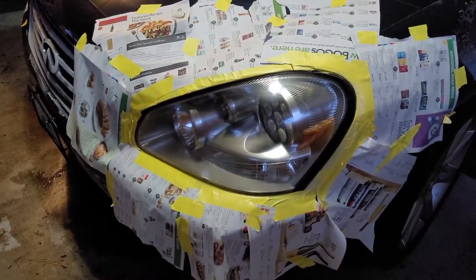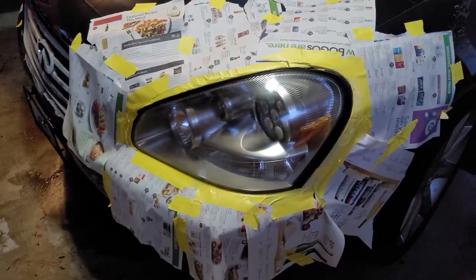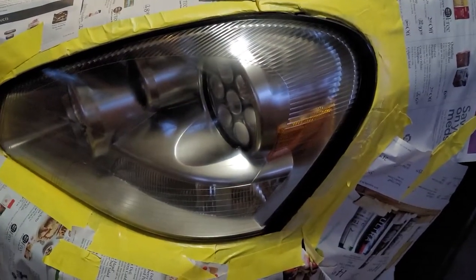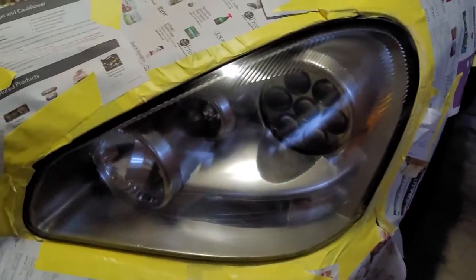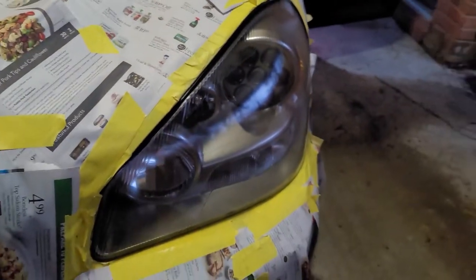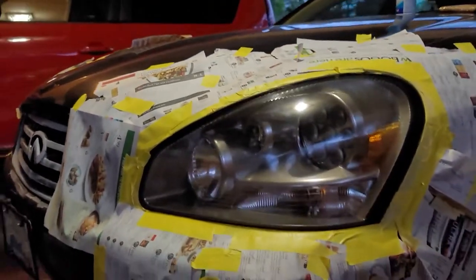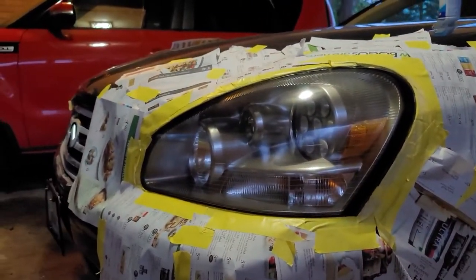All right, here we are at stage four with the finished product — this is one coat only. Tell me if that is a dramatic transformation. Look at the glare, beautiful! You can see all the way through that glass. That is beautiful, only one coat.